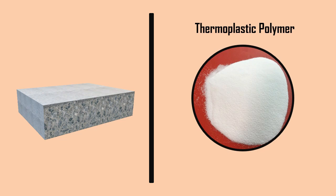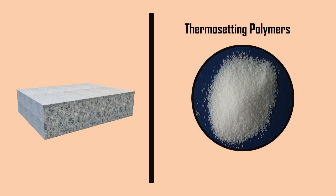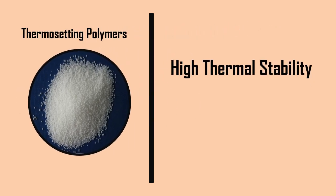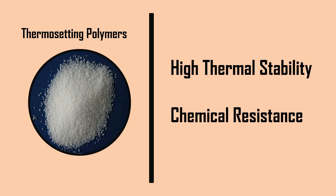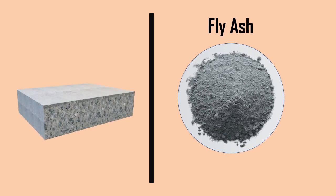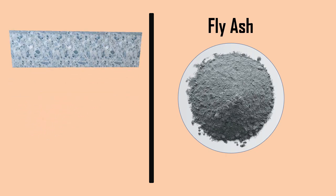The polymer binder can be a thermoplastic, but frequently thermosetting polymers are used as the principal polymer component due to their high thermal stability and resistance to a wide variety of chemicals. Fillers such as fly ash are also being used with polymer to improve the properties of polymer concrete.